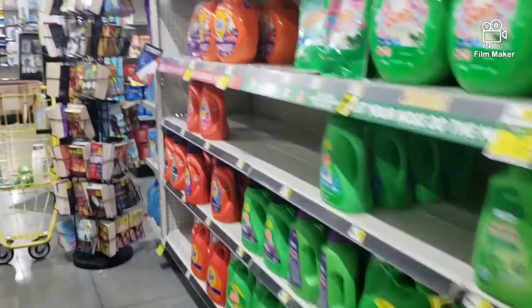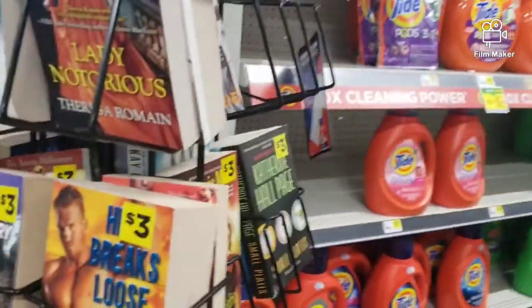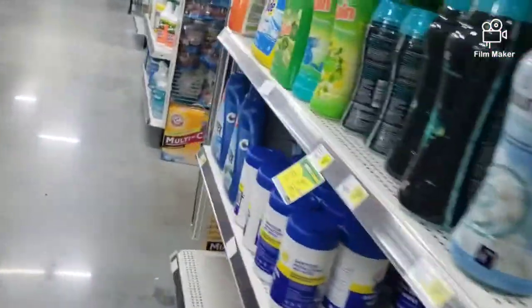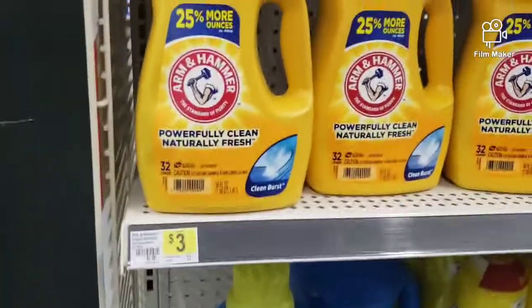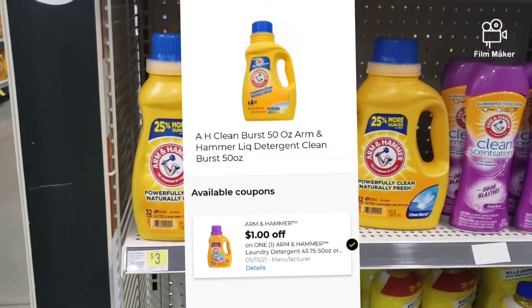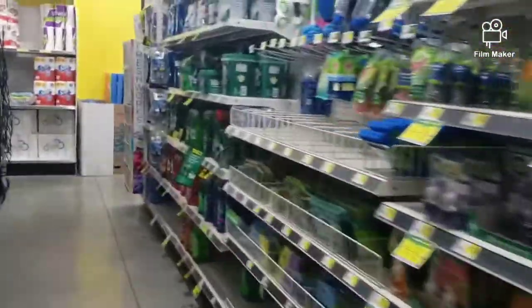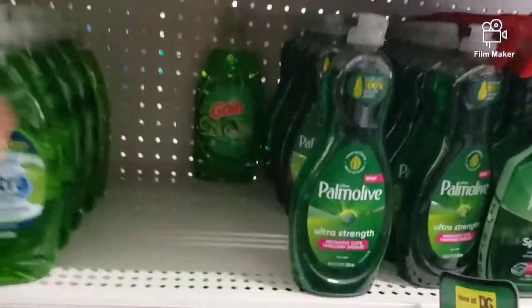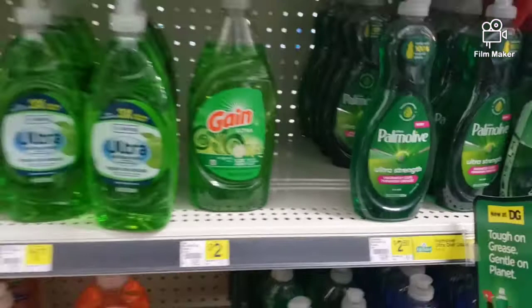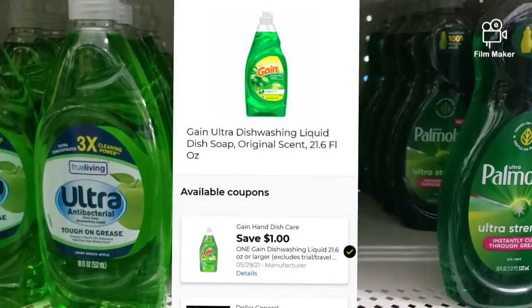I'm inside Dollar General. The first thing I'm going to grab is an Almond Hama detergent right over here. They are $3, and we have a $1 digital coupon that will come off. Then we're going to go to the dish area and grab one Gin Ditch soap. That is $2, and we have a $1 digital coupon in the app.